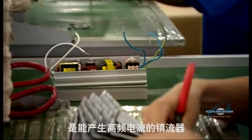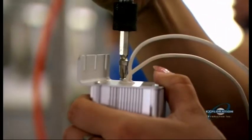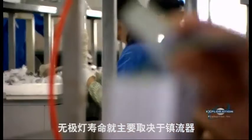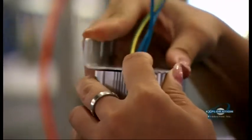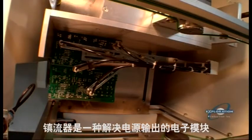The light bulb's power source is a ballast that produces a high-frequency current. With no filaments to burn out, the life of the induction lamp is mostly determined by the ballast. This ballast is a radio frequency power supply that starts with a circuit board.